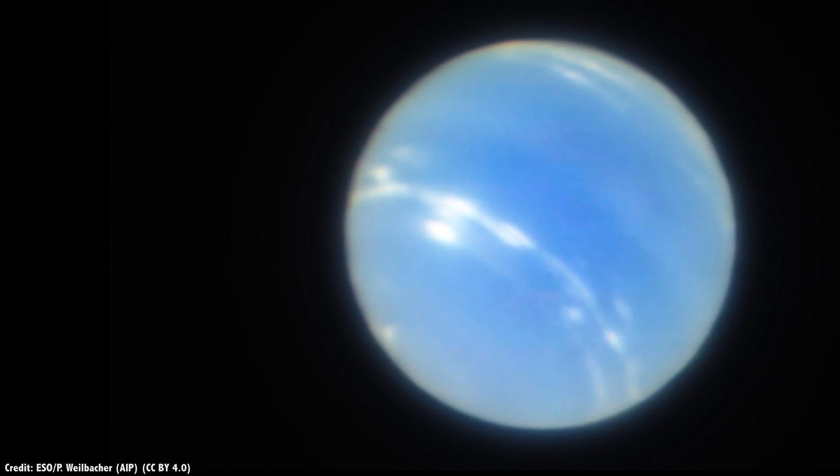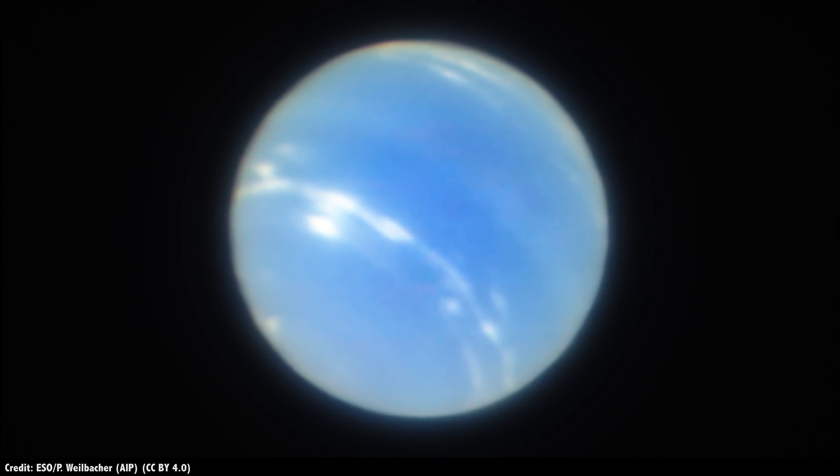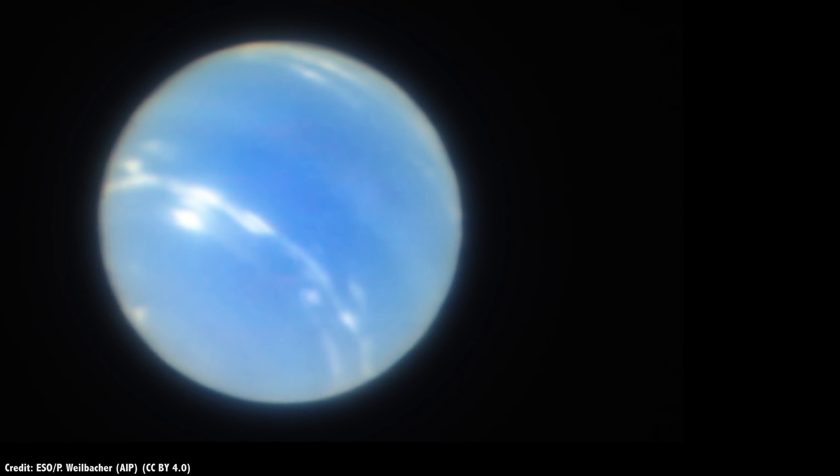Let's start with an amazing photograph that brings the capability of adaptive optics into focus — pun intended. This is a photograph of Neptune, captured by the European Southern Observatory's Very Large Telescope, using its new adaptive optics instrument called MUSE.